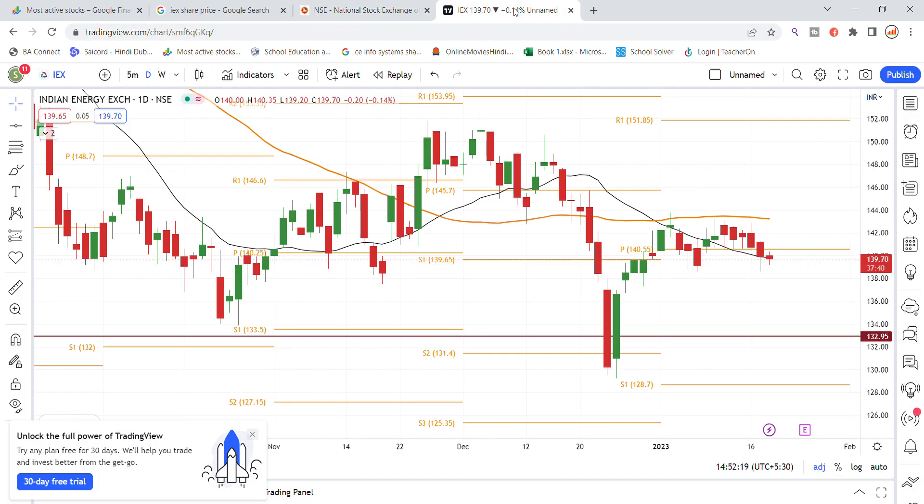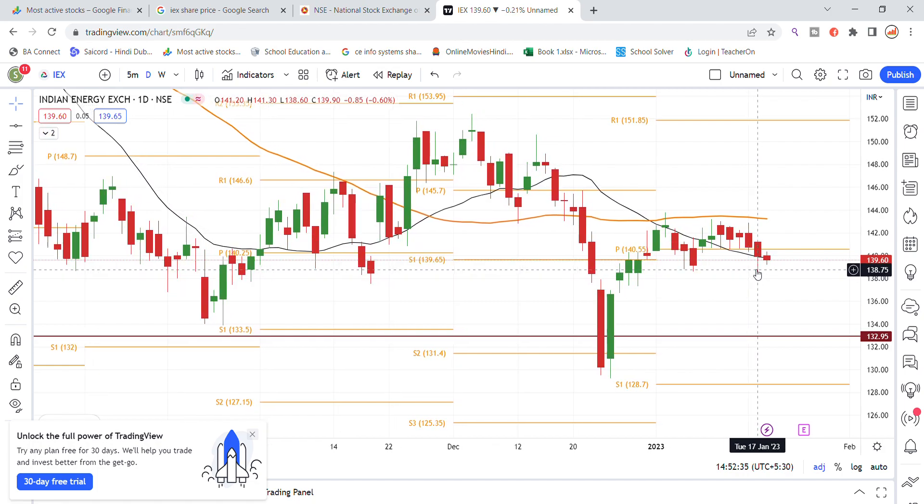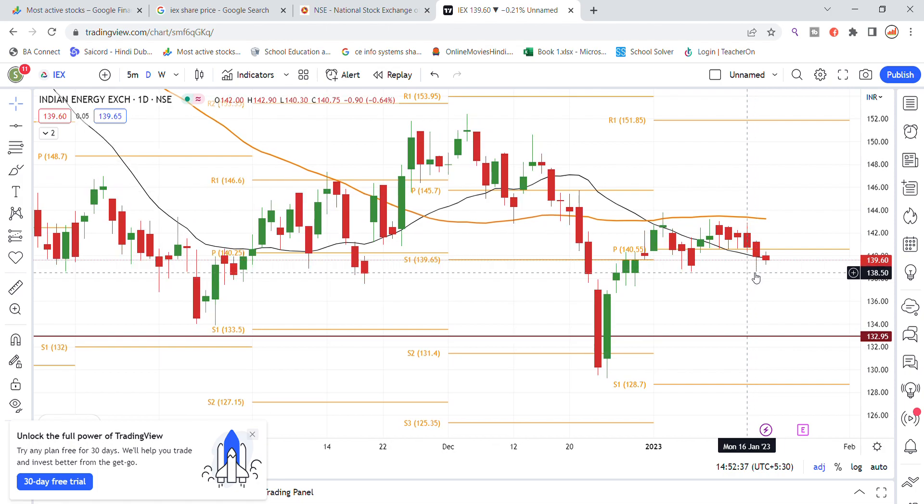Looking at the chart of Indian Energy Exchange stock on the monthly period, we can see a breakout attempt at the 140 level. In today's session, the stock opened and went up to the 140 resistance level. Most importantly, the 138.50 level is acting as a support zone.